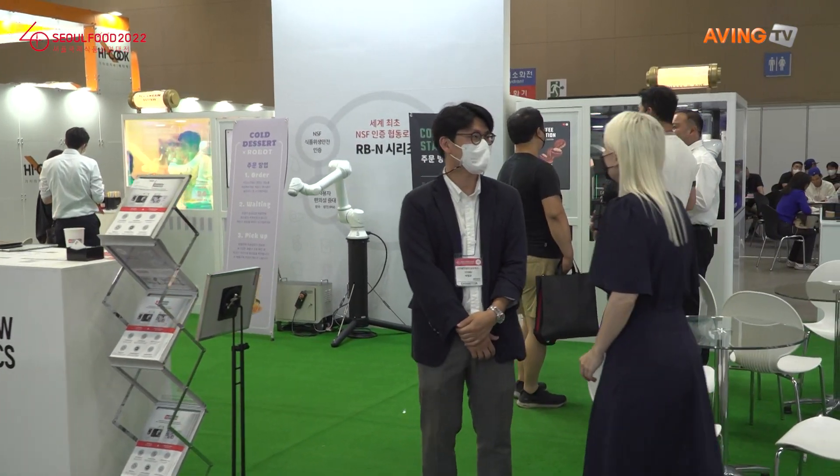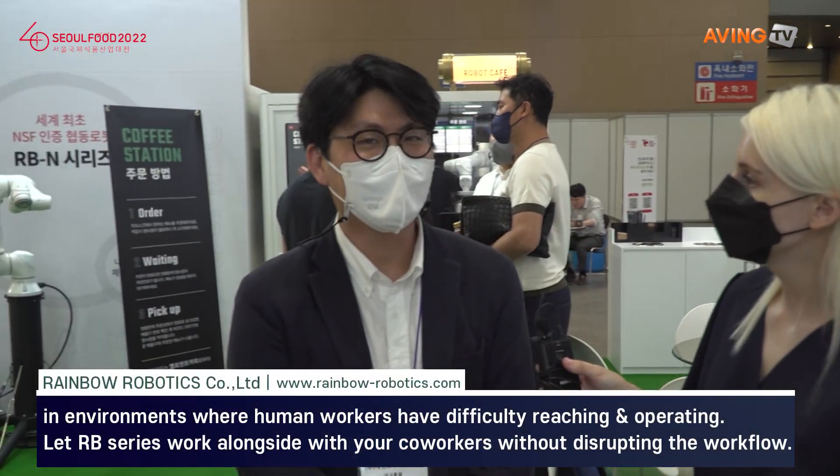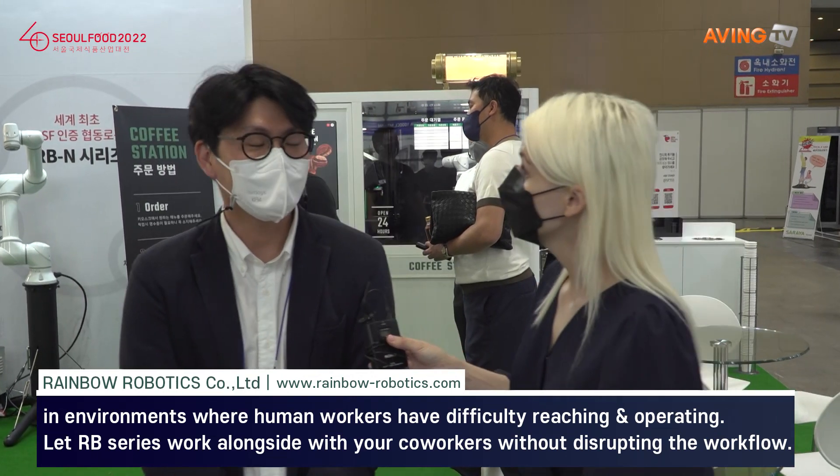Hello! Can you tell us about your company and your robot? I'm a worker with Rainbow Robotics. We're a company that makes robots.